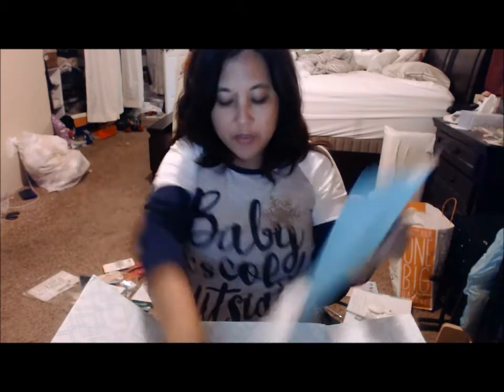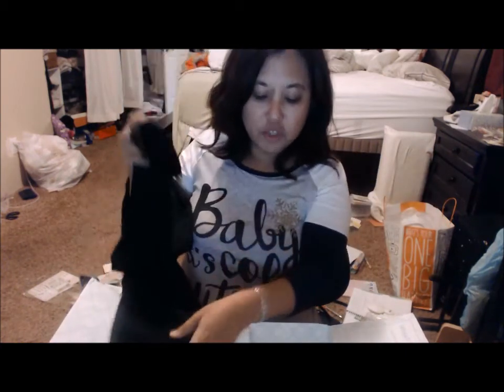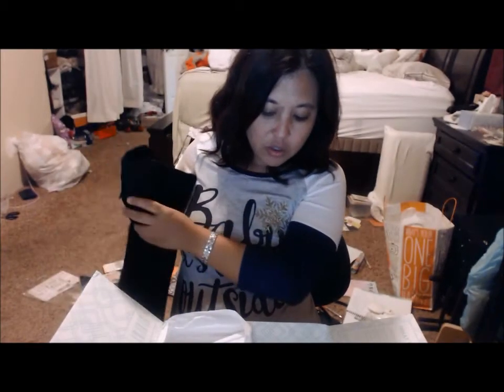The last thing in the box is the mauve tulip hem skinny jean. The tulip hem means it has this tulip-style detail at the bottom, which is really cute with booties. You could also wear them with other boots over it or with flats — there are some options. These are $98. I'm going to try a few things on, just throwing stuff on to see how it works.